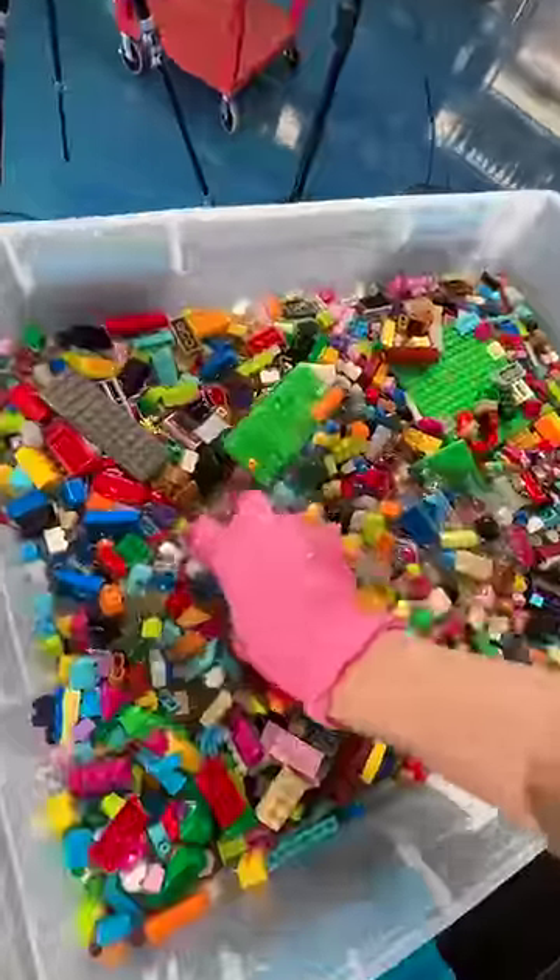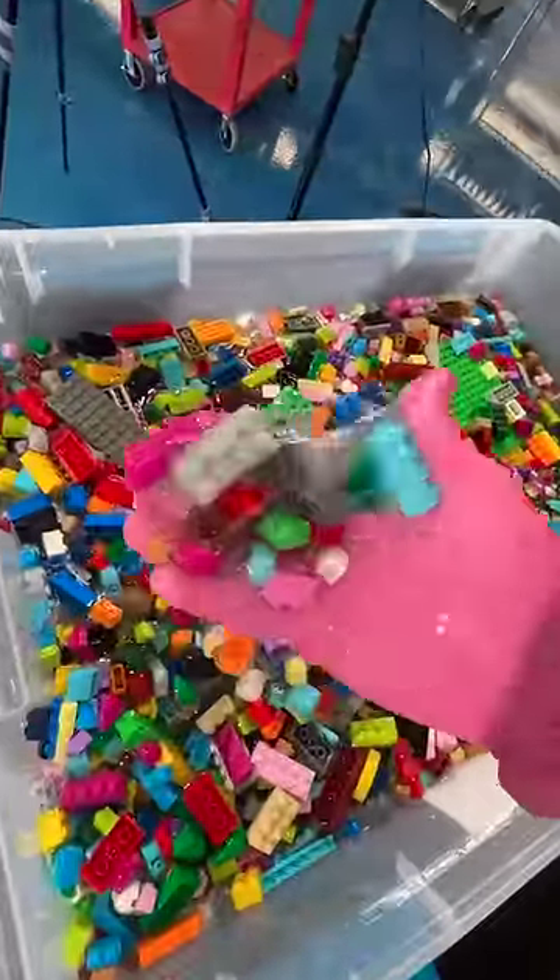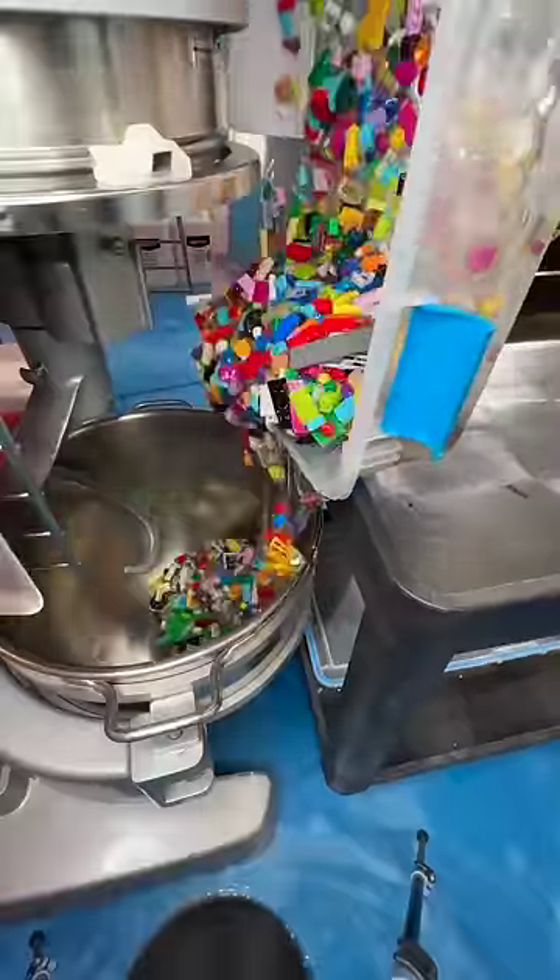What happened to the $10,000 slime? We had a $10,000 Lego slime for sale a few months ago, and now the slime has turned into glue. Let's see if we can activate it without breaking any Lego pieces.